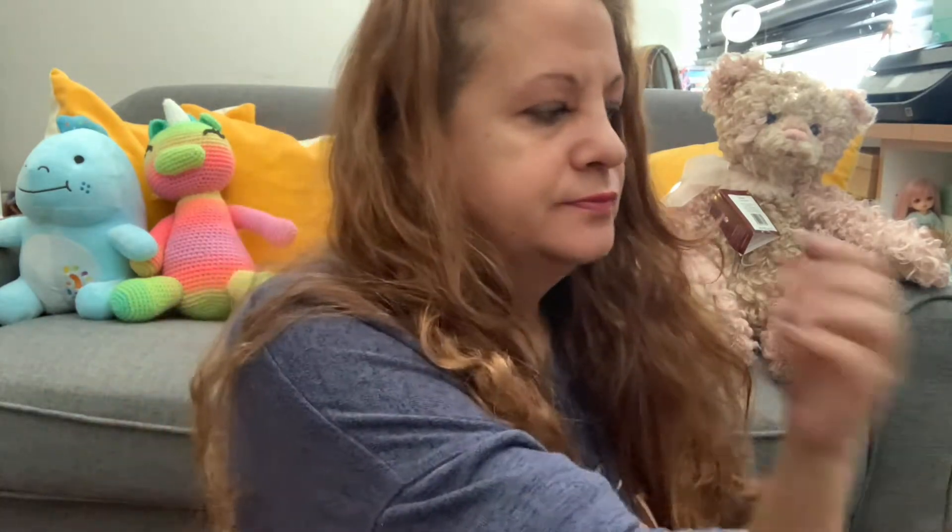Hi guys, it's Lyssa. Happy Saturday. I have a video to do today because I got a doll. It's my first type of this doll and I'm going to review her today.